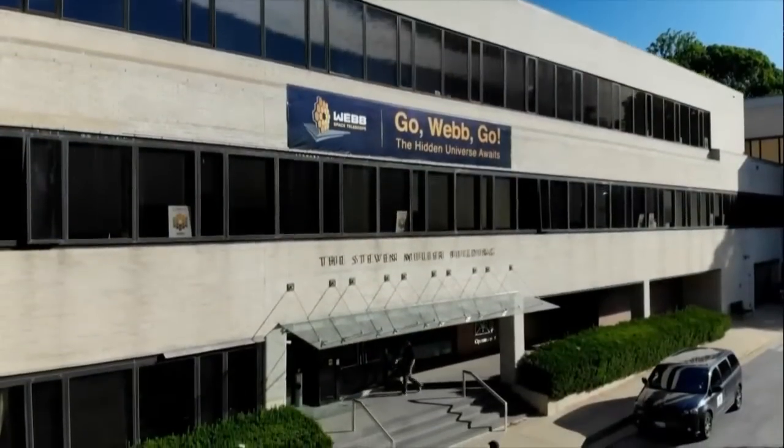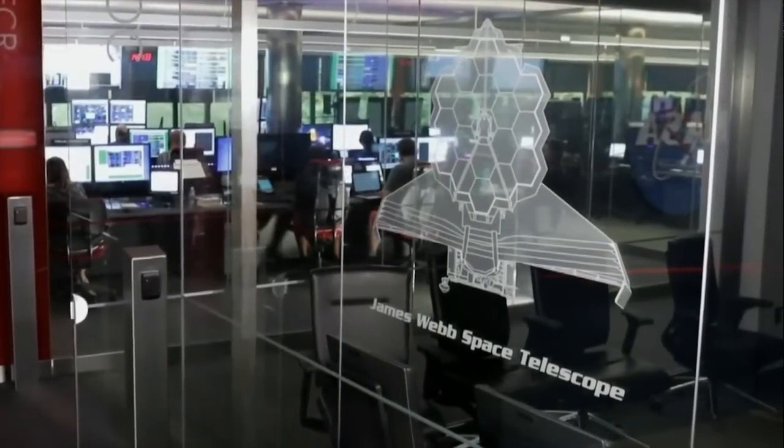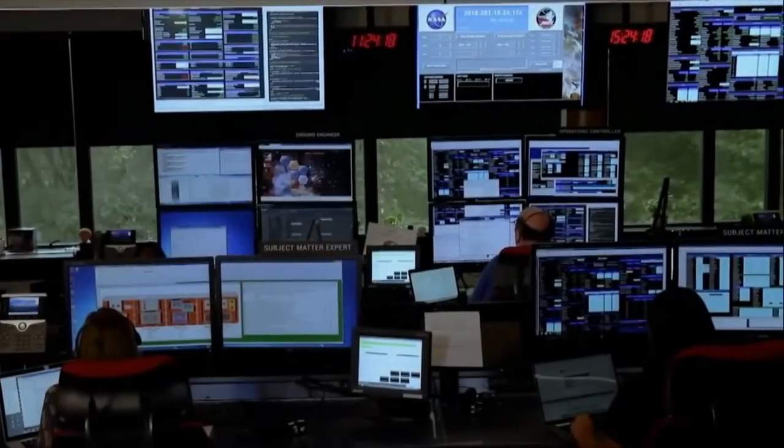Welcome to the Space Telescope Science Institute. I'm Alex Lockwood, and I'm here with Carl Gordon, who is an astronomer and one of the key people in delivering the images you're going to see today. We're standing here outside of the Mission Operations Center, which is the key central hub for Webb. For the past six months, scientists and engineers have been working 24-7 — since they took control of the telescope 30 minutes after launch — to prepare for today and for the amazing science to come.